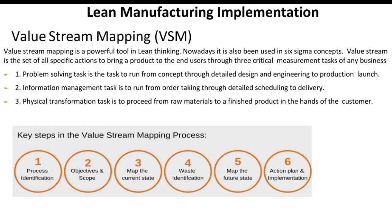The process includes: process identification, objective and scope, map of current state and waste identification, map of future state, and action plan and implementation.